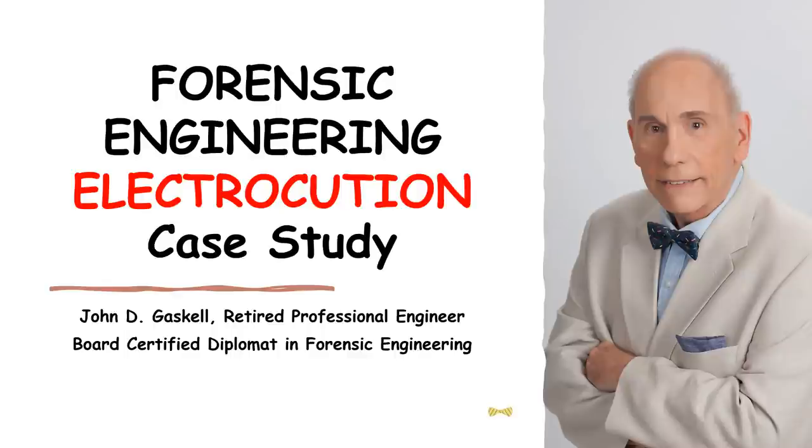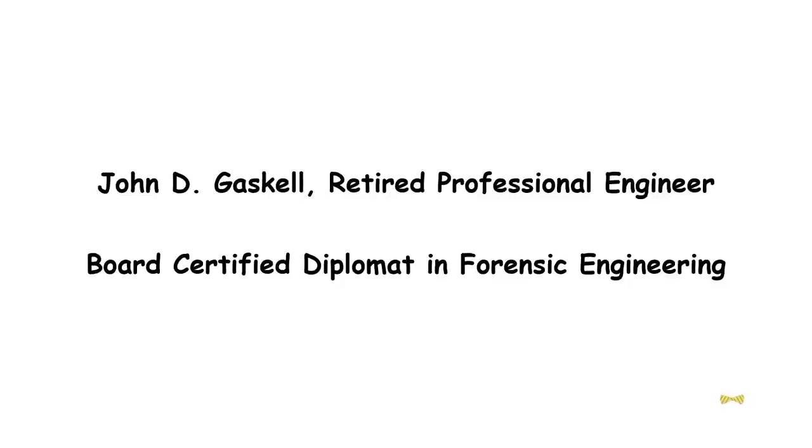The topic of today's lesson in Forensic Engineering is Electrocution, a Case Study. My name is Jack Gaskell. I am a retired consulting engineer.